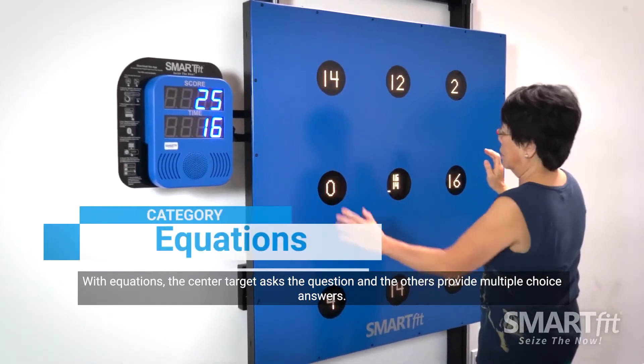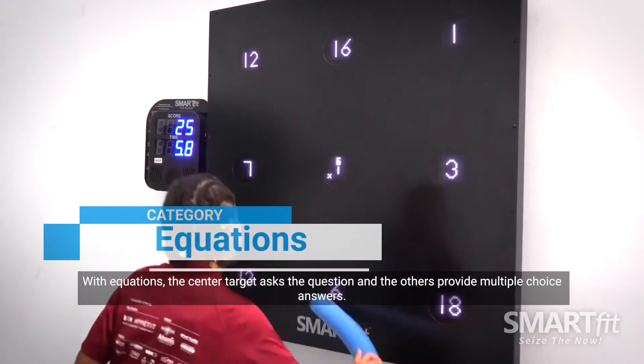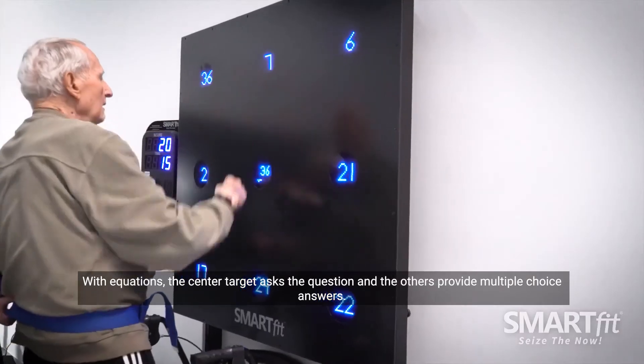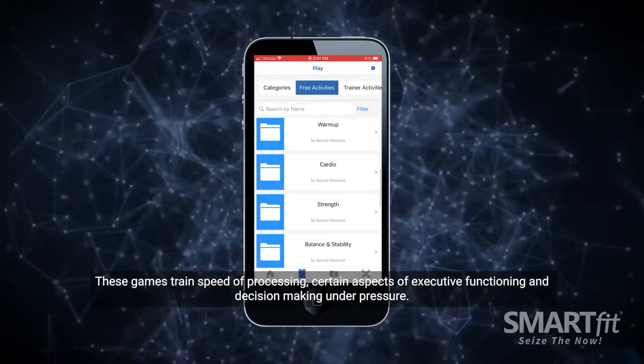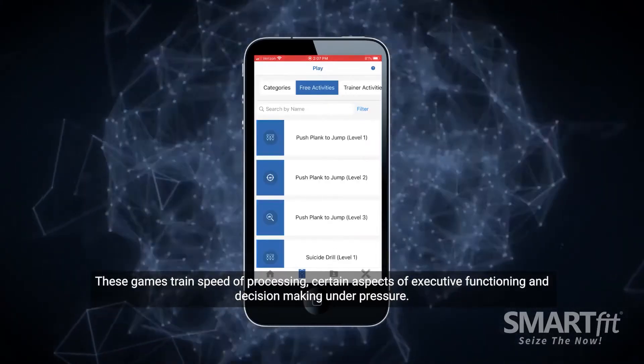With equations, the center target asks the question and the others provide multiple choice answers. These games train speed of processing, certain aspects of executive functioning and decision making under pressure.